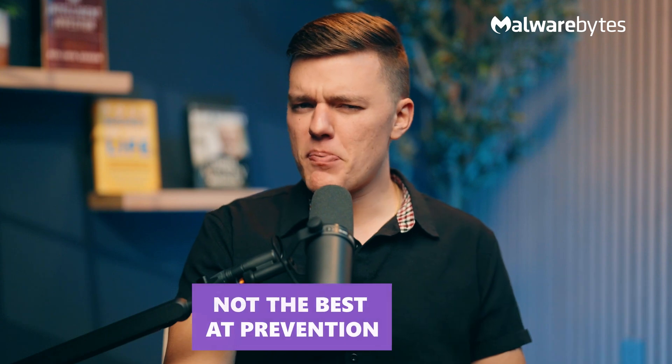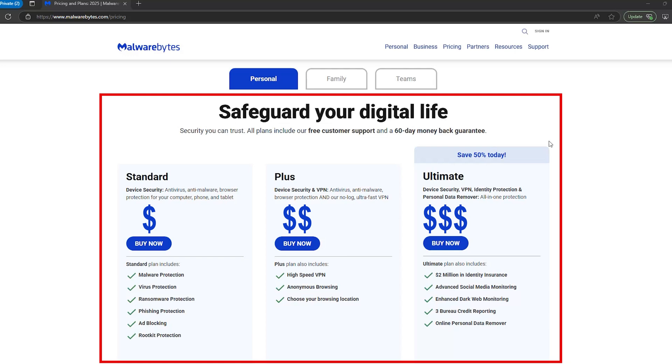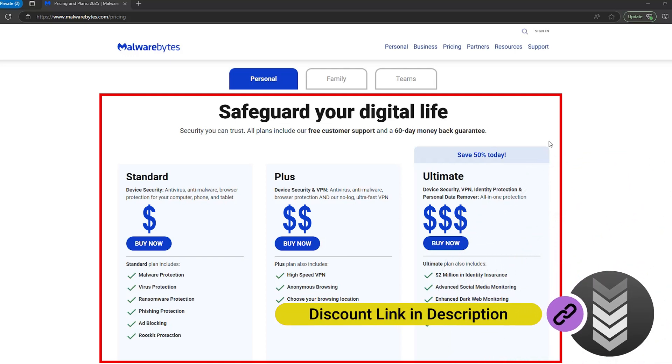And then there's the one drawback: Malwarebytes is great at cleanup, but it's not the best at prevention. And it's also not the cheapest, especially considering the features it lacks. For the same price, you could get Bitdefender or TotalAV, which offer better all-around protection.